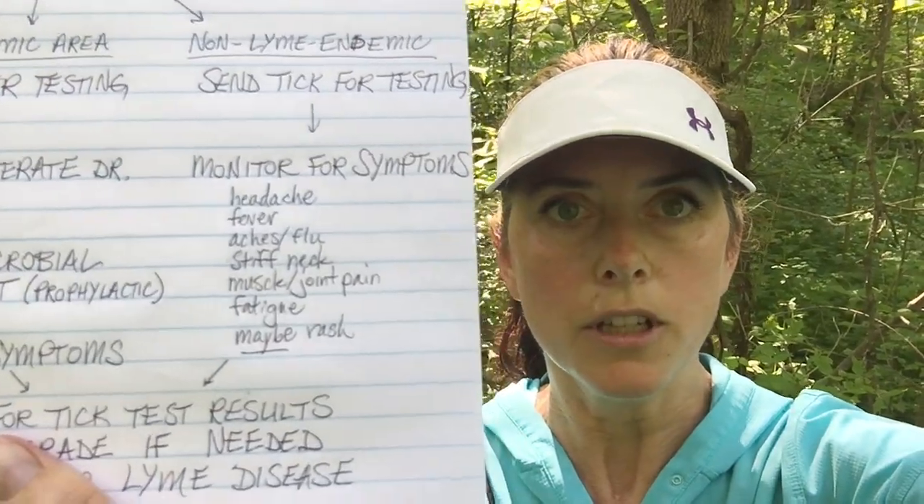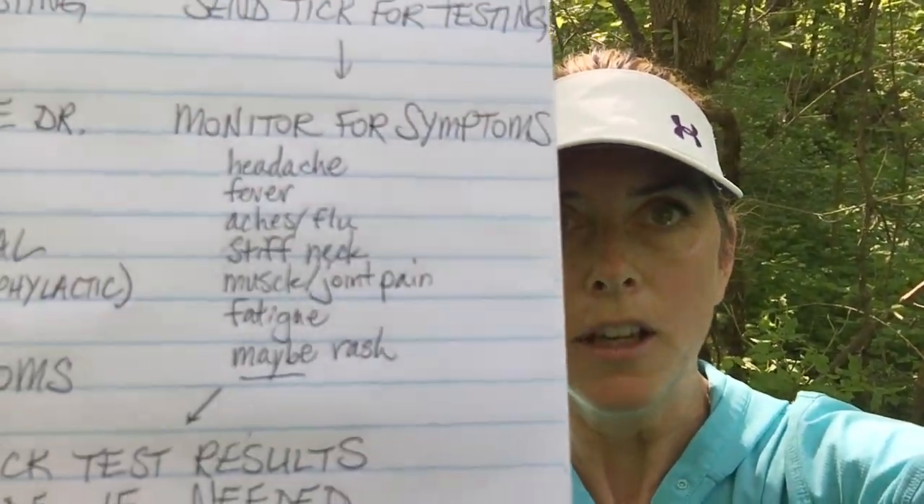If you're in a non-Lyme endemic area, monitor for symptoms. The symptoms to watch for are: headaches, stiff neck, maybe a fever, feeling flu-like, achy joint or muscle pain, and maybe a rash — but not necessarily. Less than 30% of people actually get the Lyme rash, and a lot of them mistake it for an allergy because it doesn't necessarily have the target pattern — it just needs to be a red rash that kind of grows.